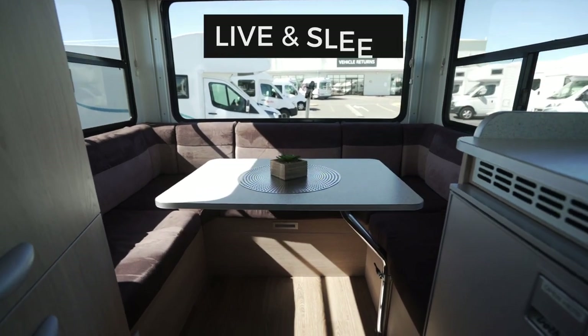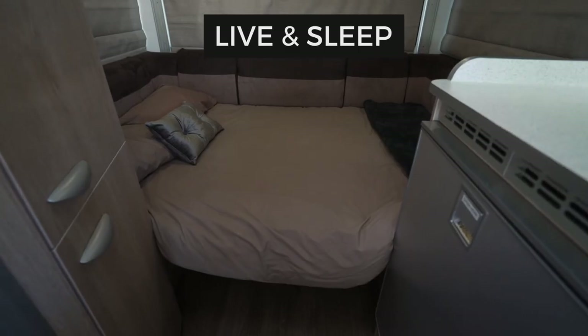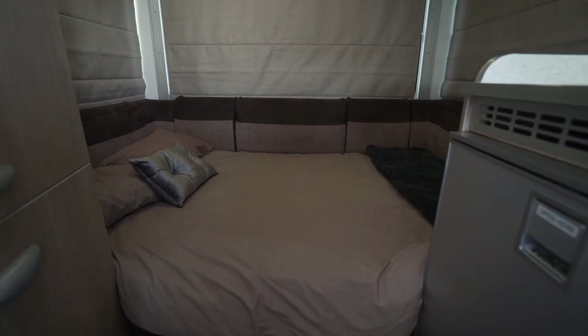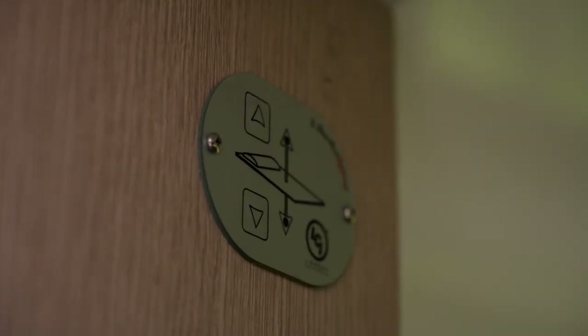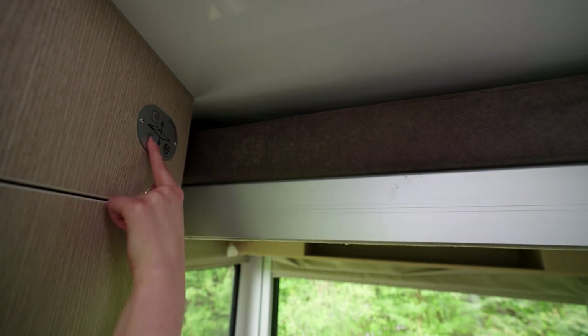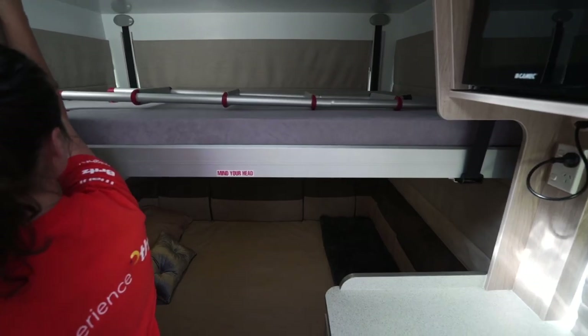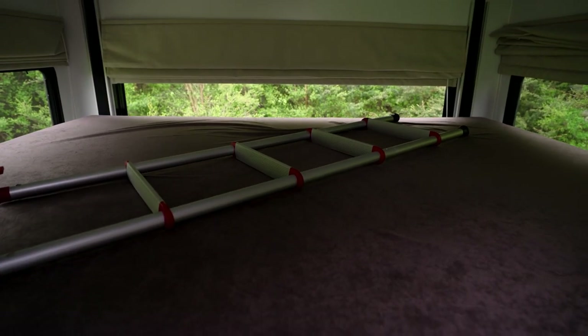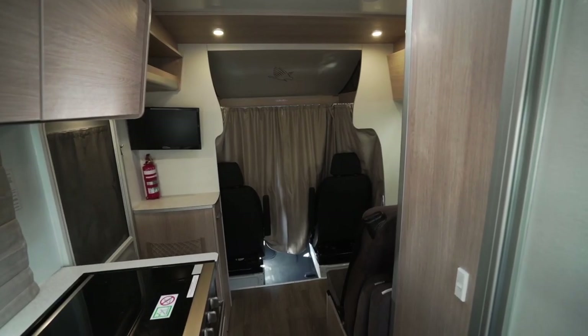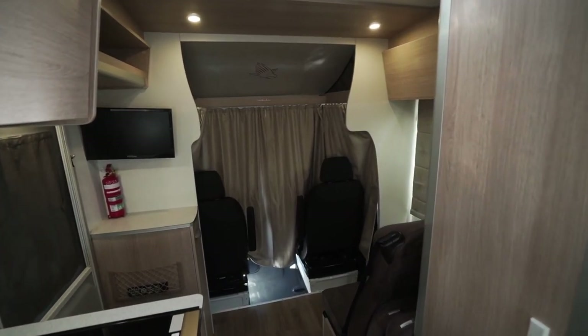When parked up, set up the rear dining table. At night, this area converts to a double bed. The second double bed slides down from above and is operated electronically. Use the ladder provided to access this bed. Please do not place luggage or heavy items on the top bed. There are curtains all the way around for your privacy.